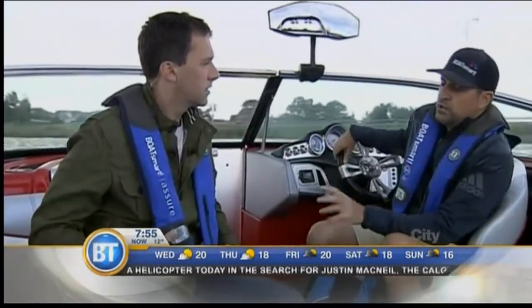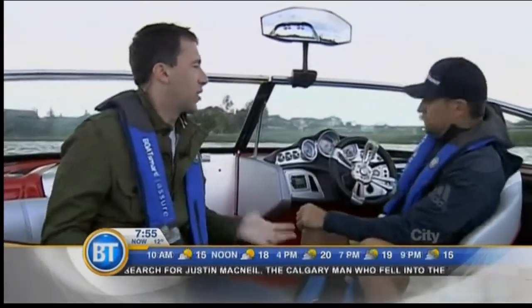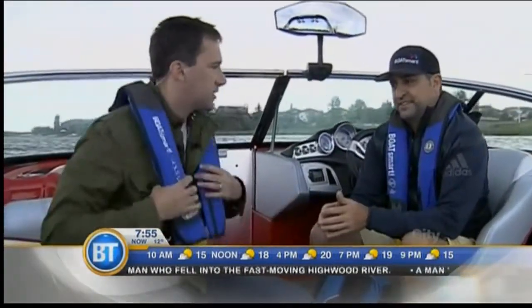Or you've got these inflatable PFDs from Mustang Survival, which is a great Canadian company. These things are awesome because they're comfortable and easy to wear. When you go in the water, it's going to inflate, or you can inflate it manually. A lot of people make the argument they don't want to wear their life jacket because they want to get a suntan or it's too bulky — but these are really comfortable.